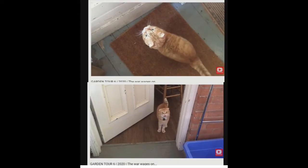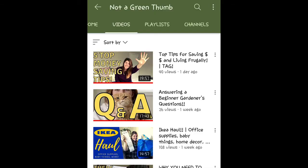Not sure the cat is a Green Thumb either, but you know, it's fun to watch. See if Not a Green Thumb can cook up something from the garden for you.